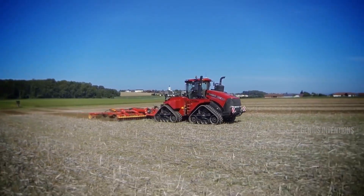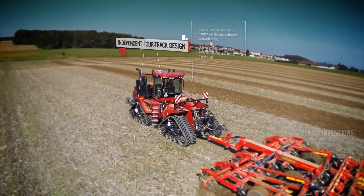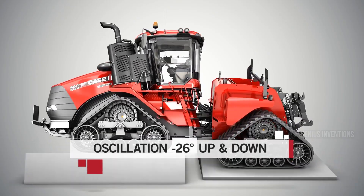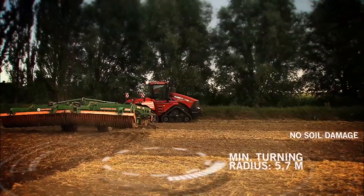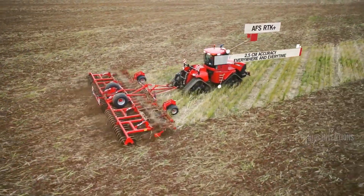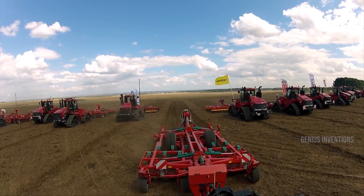When it comes to tackling challenging terrain and maximizing traction, the Case IH Quad-Track 620 reigns supreme. This four-tracked behemoth boasts an impressive 620 HP engine and delivers superior grip on wet, muddy, or uneven fields. Its independent track suspension ensures smooth operation and minimal soil compaction. Imagine traversing hillsides and navigating muddy fields with ease, thanks to the unmatched capabilities of the Case IH Quad-Track 620.